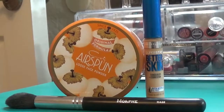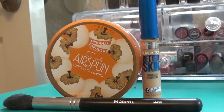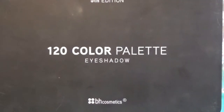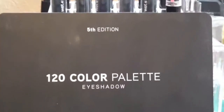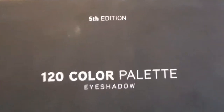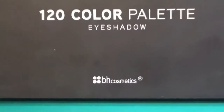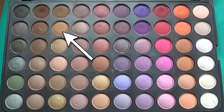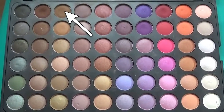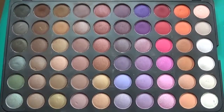I've already primed my eyes with Maybelline's Better Skin Concealer, Airspun Loose Powder, and a brush from Morphe. For the crease shades, we're going to be using the BH Cosmetics fifth edition of their 120-color palette. I'm zooming in on it so you know what it is. We'll be using two shades to build color in the crease — one lighter brown and one darker brown.